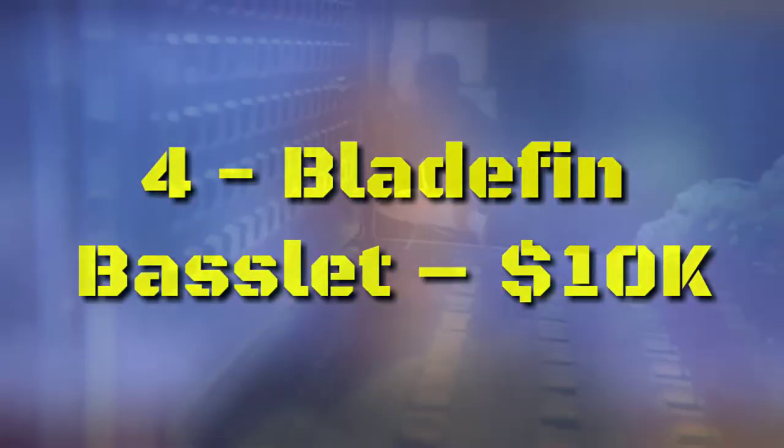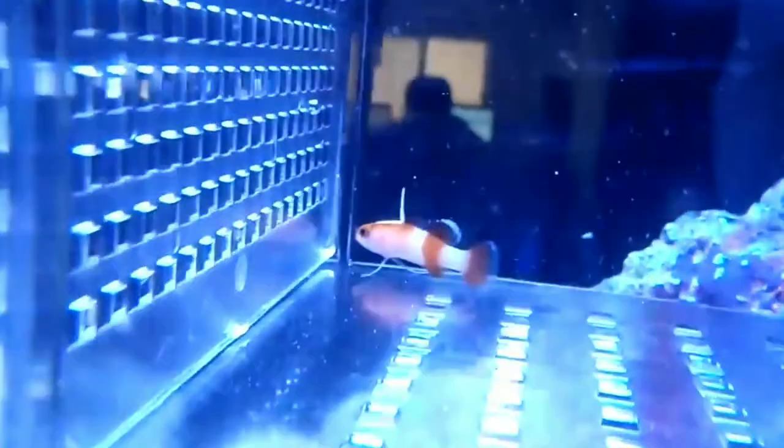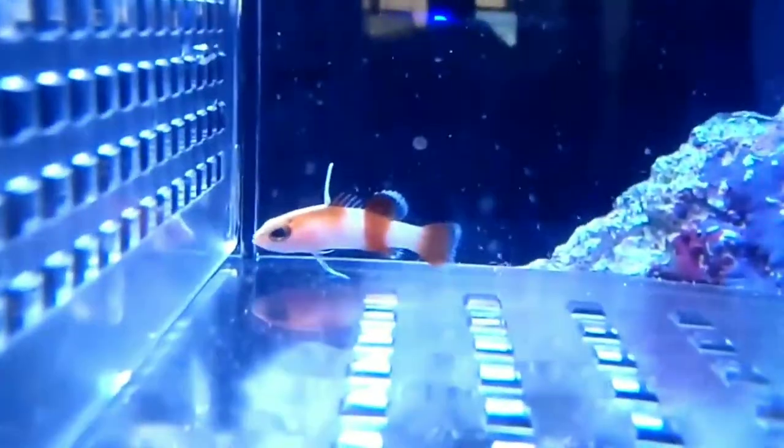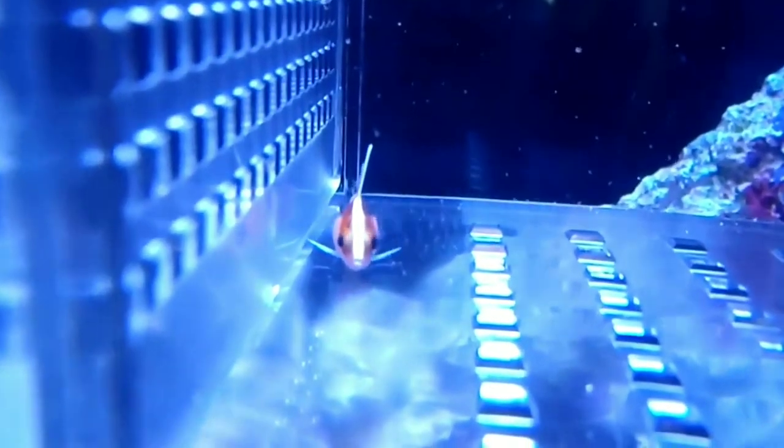Number 4: Bladefin Basslet, $10,000. This tiny fish is only 1.5 inches long at full size, but it is one of the most highly priced species on the planet. It's admired both for its brilliant coloration and for the extreme challenge of finding these rare fish. Although they are small, they are aggressive and need at least 50 gallons of swimming space to themselves.